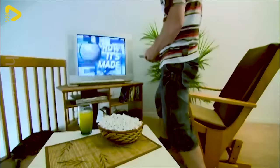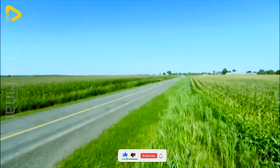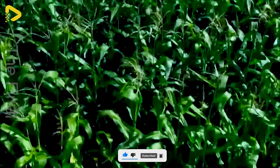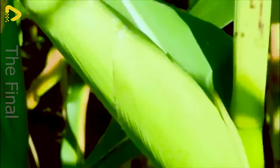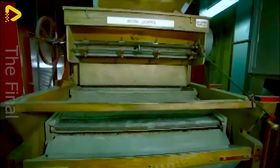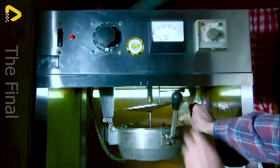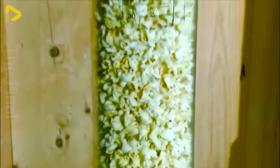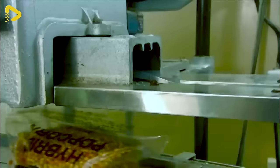A basket of popcorn and a glass of freshly squeezed juice make the perfect companions for enjoying this video. From lush green fields with plump corn kernels to state-of-the-art popcorn processing plants — inside the factory, golden kernels are meticulously sorted, seasoned, and popped to perfection using cutting-edge technology. The automated system ensures food safety and produces batches of delicious, crunchy popcorn, packaged to meet the demand for homemade popcorn delights.